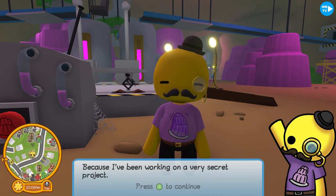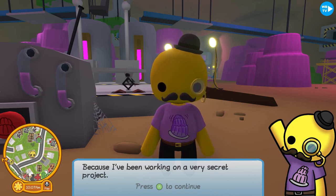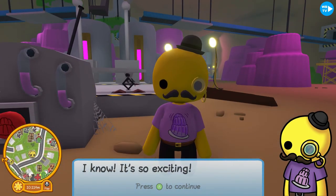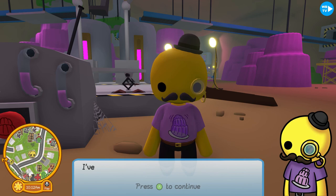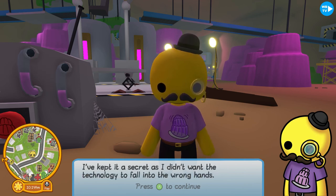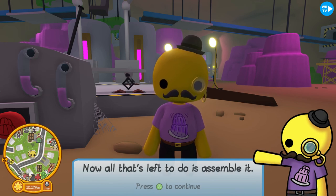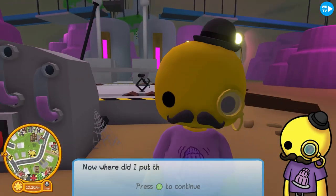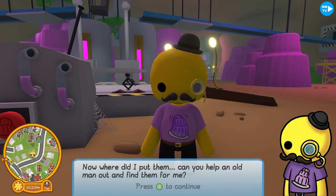'Because I've been working on a very secret project — I'm creating the first ever jelly car!' I've kept it secret; I didn't want the technology to fall into the wrong hands. Now all that's left is to assemble it. The first step is to put on the four jelly wheels.